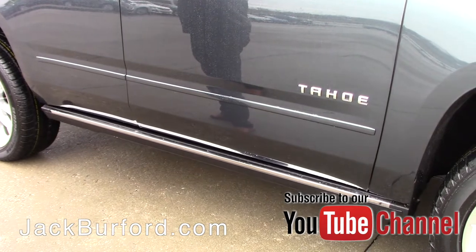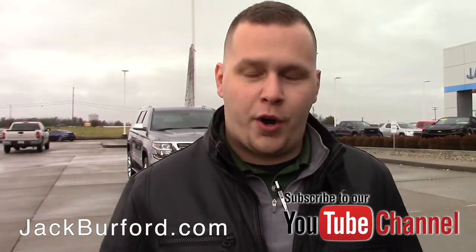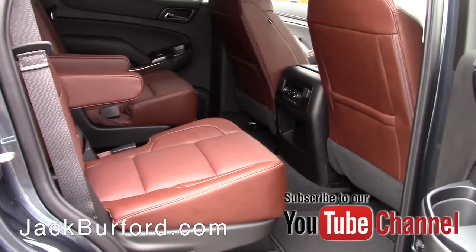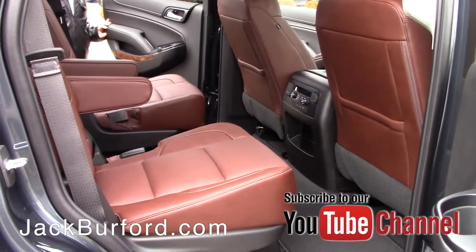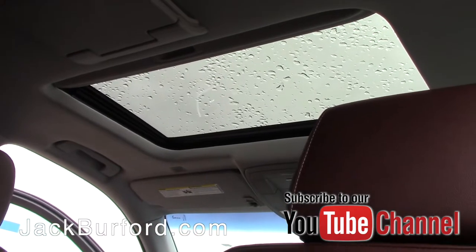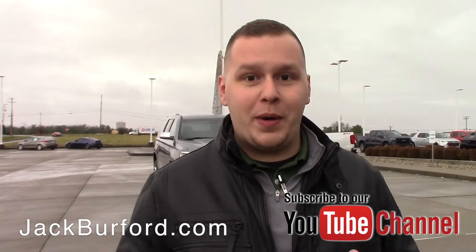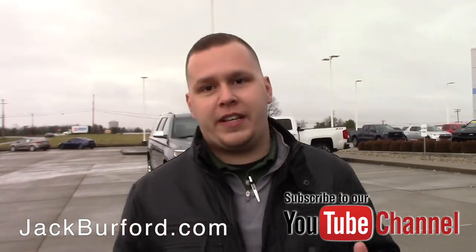On the interior, you have a cocoa mahogany interior — that dark, nice brown leather interior. Now when I say this thing is loaded to the gills, I mean it. It's got a sunroof, it's got DVDs, and it's got the 6.2-liter engine — so it's even got a larger engine than they normally have.